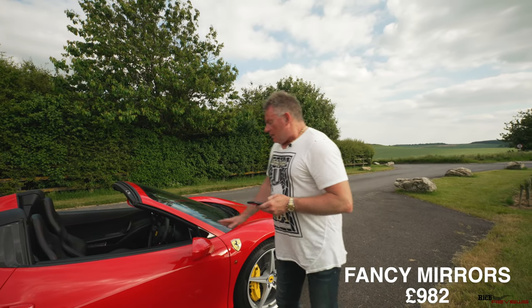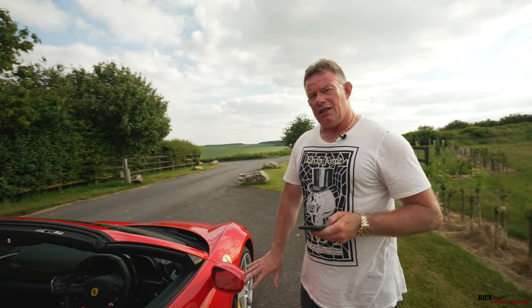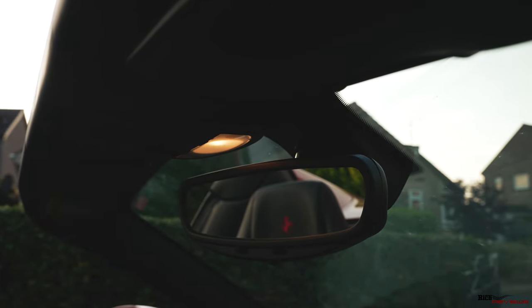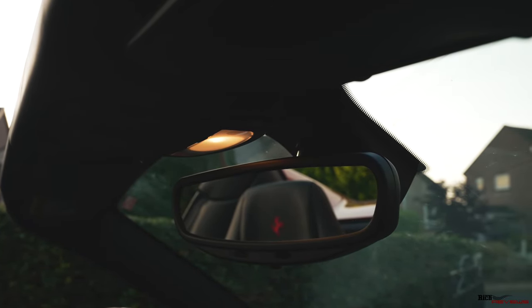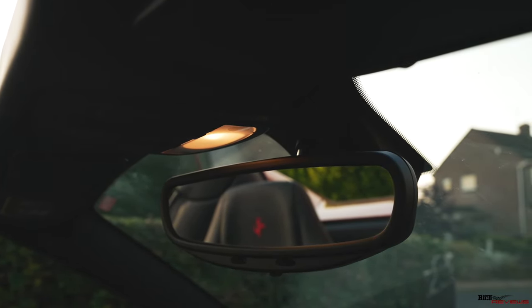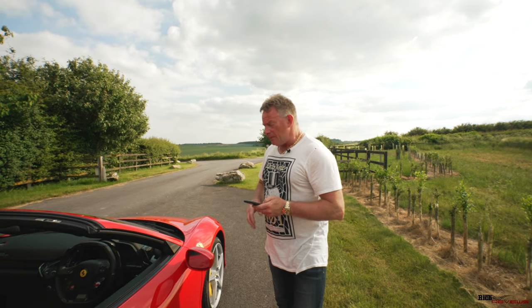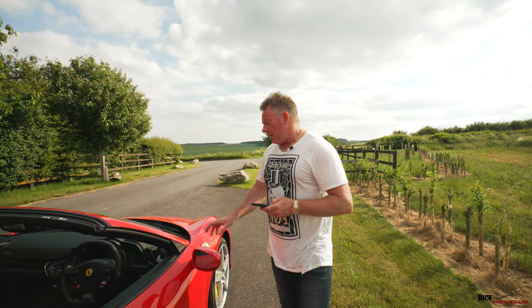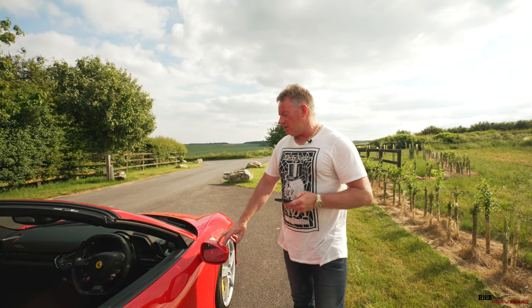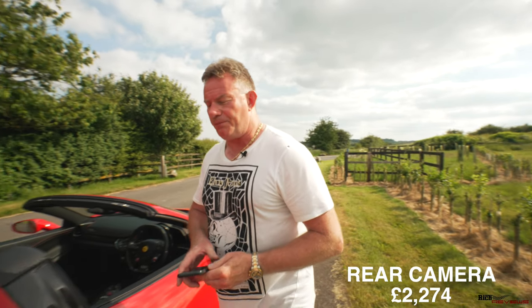The next option is internal and external electrochromatic mirrors. The wing mirrors and the internal rear-view mirror — if you have bright lights hitting the glass and the electrochromatic system is switched on, it will dim the reflection so it's not dazzling you. It's quite a cool option, and it operates on both the external door mirrors and the internal rear-view mirror.